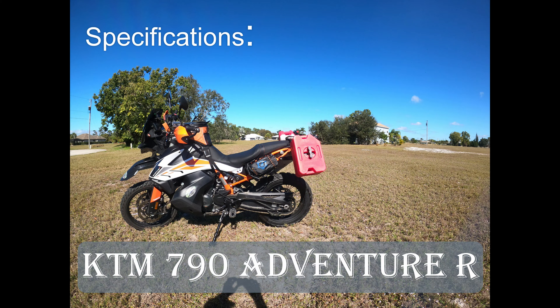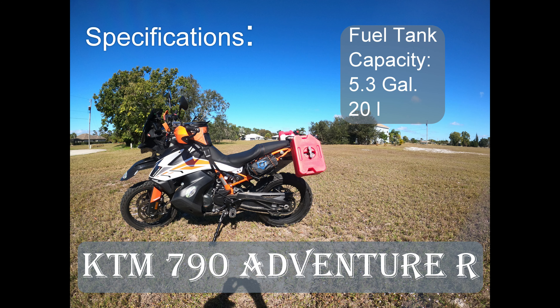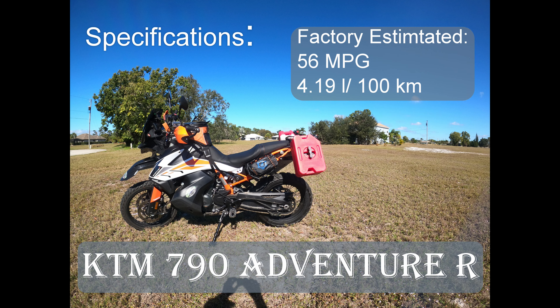The KTM 790 Adventure R is an electronic marvel with many advanced features. Its engine is a throttle-by-wire fuel-injected 790cc liquid-cooled four-stroke twin, advertised as the lightest weight engine in its class. Its fuel tank capacity is 5.3 gallons or 20 liters. KTM gives the 790 a factory estimated 56 miles per gallon or 4.19 liters per hundred kilometers.